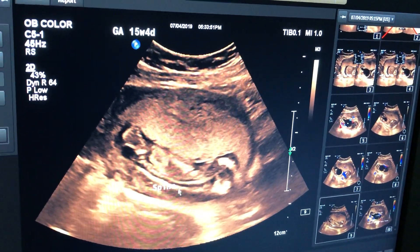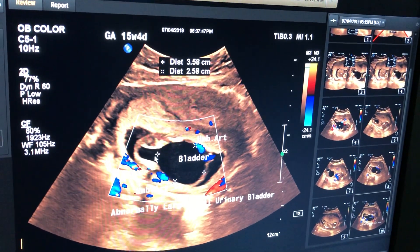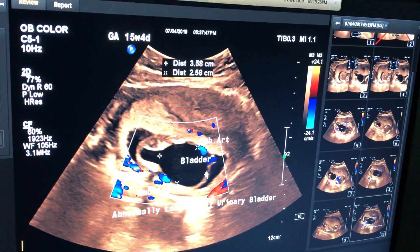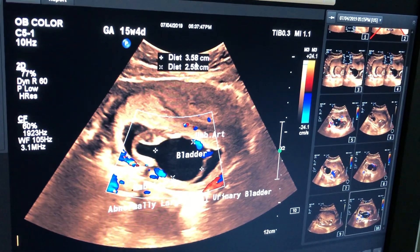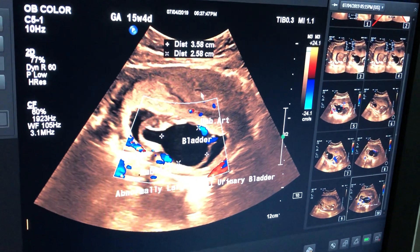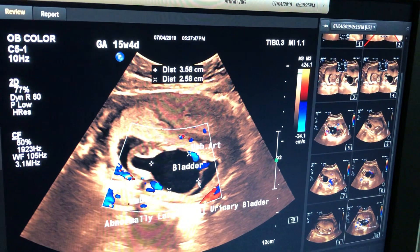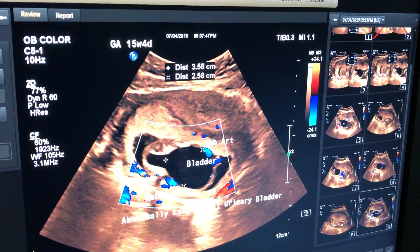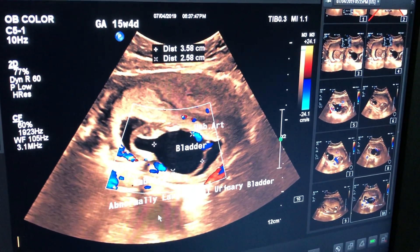This is the fetal spine and this is the fetal urinary bladder. In length it measures approximately 35.8 millimeters, and in the AP dimension it is 25.8 millimeters. When the bladder is more than 15 millimeters we consider it megacystis, and there is a 25% chance of chromosomal anomaly.